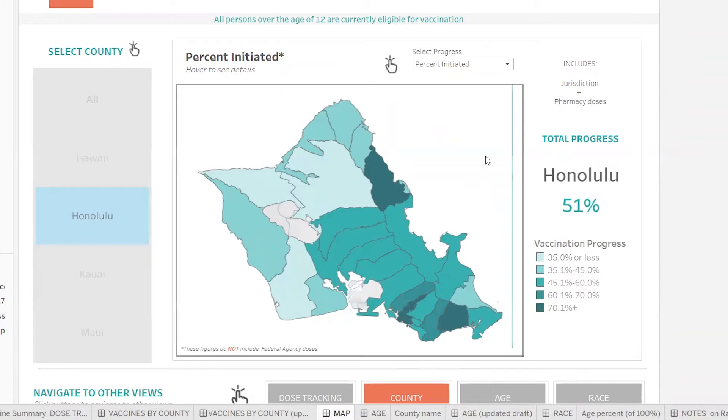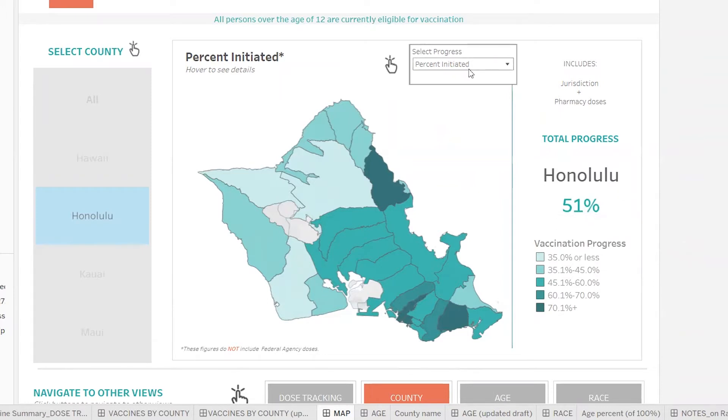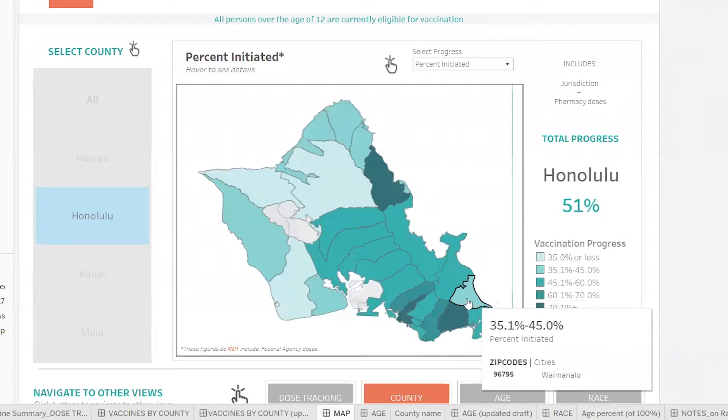We're starting out here looking at Honolulu County. We know that about 51% of the population has initiated their vaccination — that's the default view. We can hover around and explore what's going on in each individual community or zip code area. Some areas are on the high end of the spectrum, vaccinating at a rate of over 70%, which is outstanding. But then we can find some places that are a little bit less, and some areas lagging at a rate of about 35%. That's where we want to really devote more energy and more resources into making the vaccine more eligible, available, and accessible in those areas.